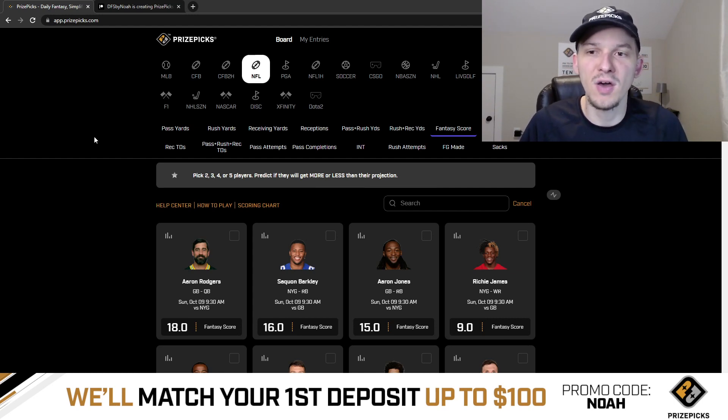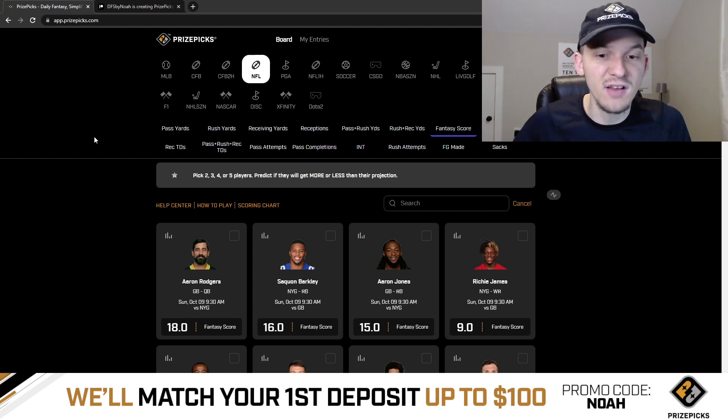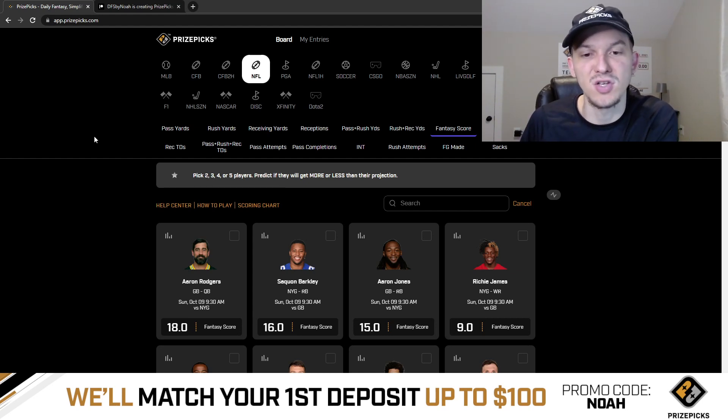The first play we're going to talk about is a fantasy score prop. One of the reasons I like playing on PrizePicks is they offer fantasy score — you can take a player to have more or less than their fantasy point projection. One of their projections really stood out to me as too low, and it's in this London game, which starts at 9:30 a.m. Eastern time on Sunday morning.